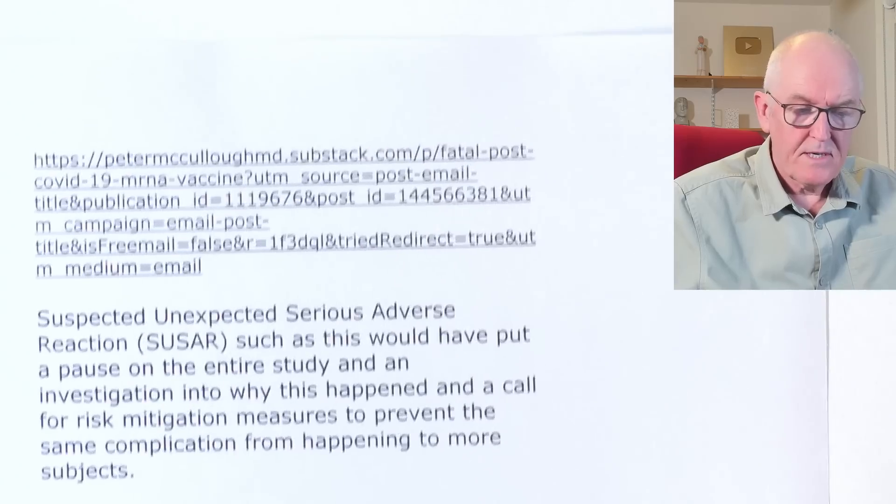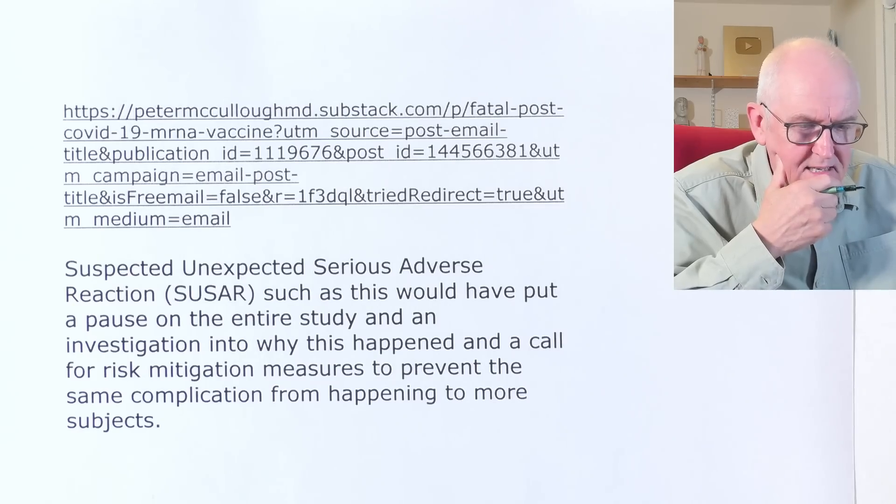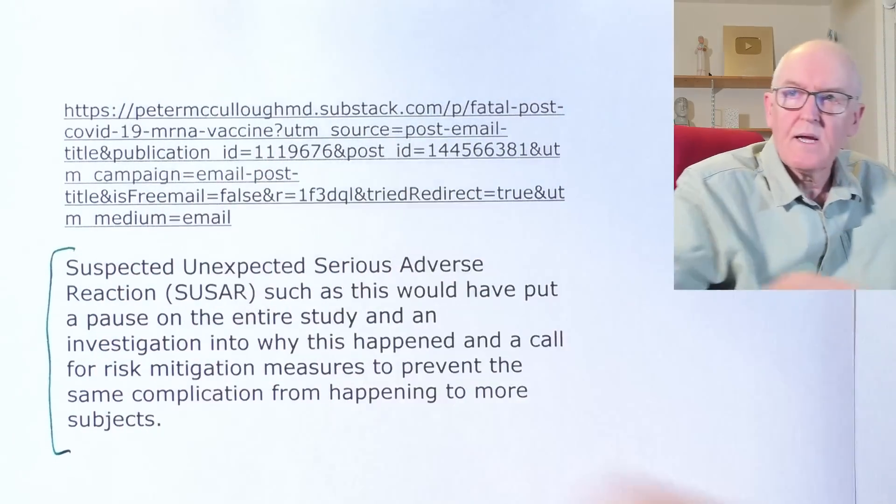Closing with words from Dr. Peter McCullough from his Substack: unexpected serious adverse reactions such as this would have put a pause on an entire clinical trial study, triggering an investigation and risk mitigation measures to prevent the same complication in more subjects. Are we prepared to accept more adverse reactions now that these vaccines have been more widely released than in clinical trials? That seems quite strange.